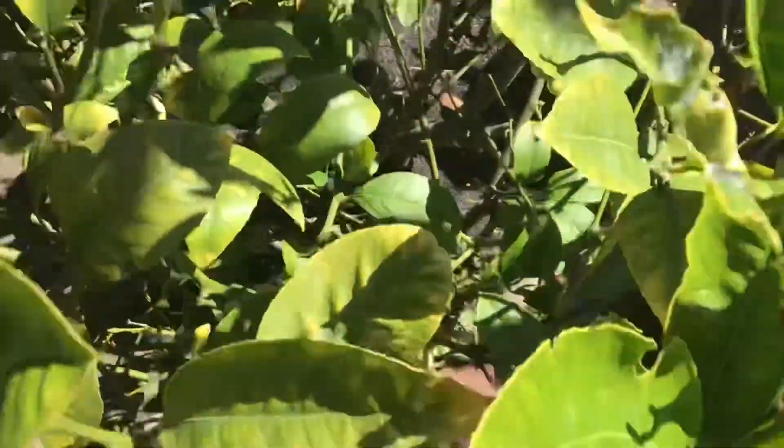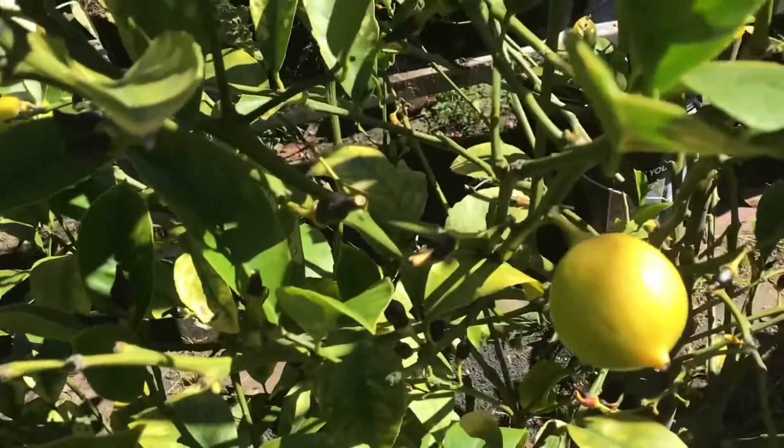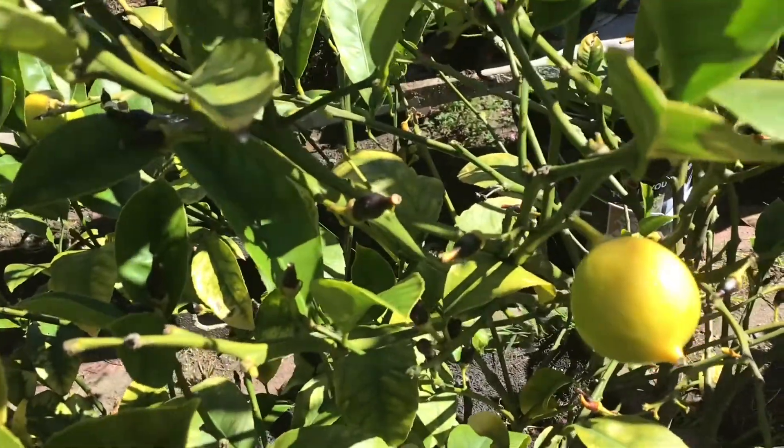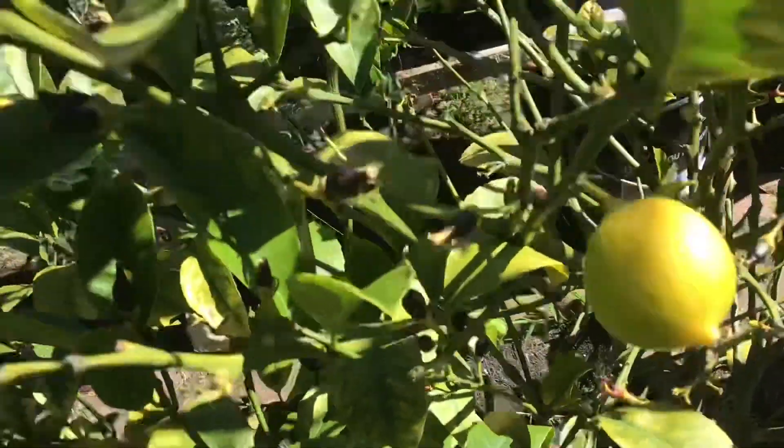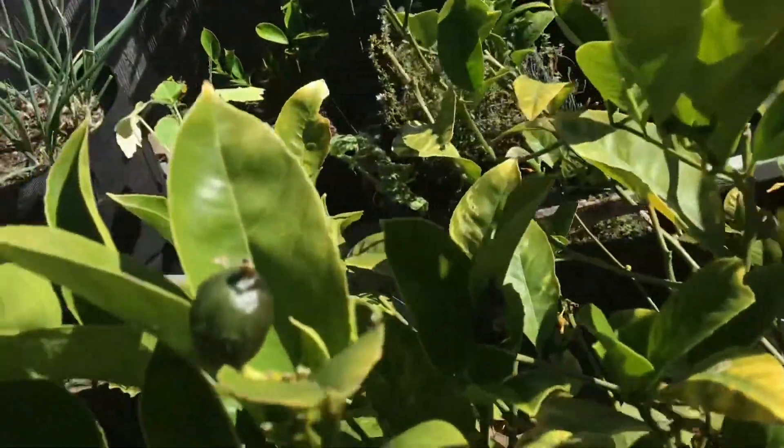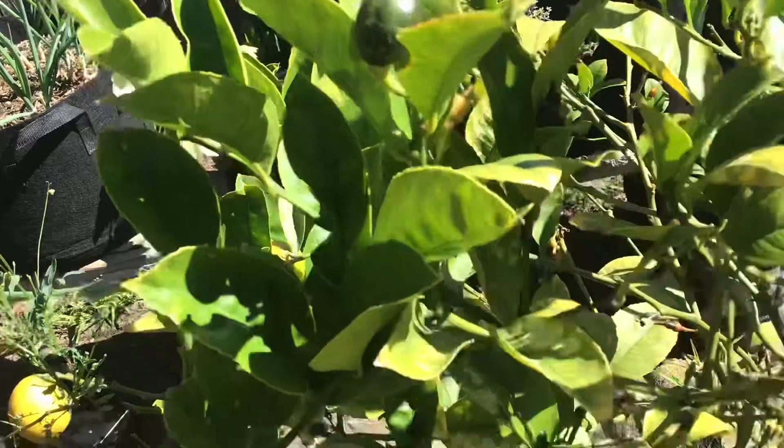We have a lemon tree. All these small lemons started off as flowers, and the hummingbirds love the lemon flowers. Although now you don't see any flowers — you see all the baby lemons we have going. So you can imagine when it's flowering it's loaded, and the hummingbirds flock to this tree.